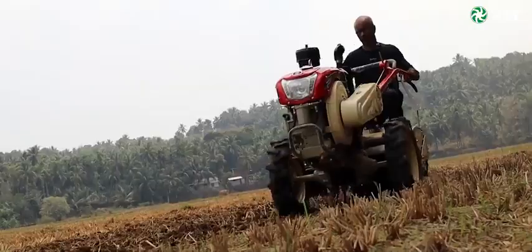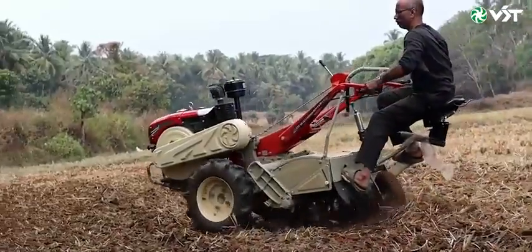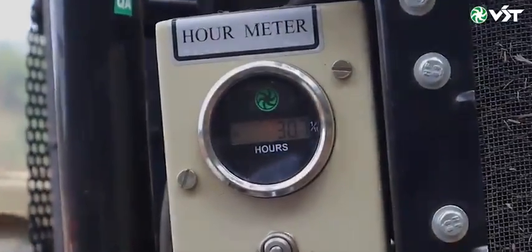Can you tell us about the details? In terms of the details, we have built the VST Tiller. The VST Tiller is built in a structure.